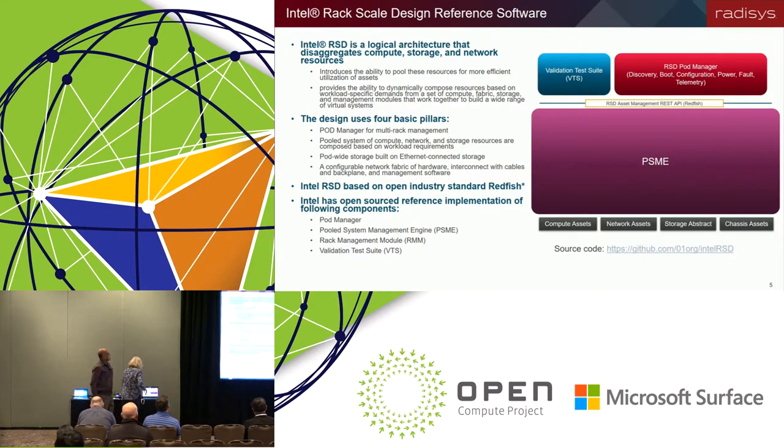Thanks, Suzanne. Our system is based on pretty much common off-the-shelf hardware, so the minimum interface we had was IPMI. We looked at the Intel Rack Scale Design since they've open-sourced a lot of the code, as a means to implement a RESTful Redfish API northbound as well as provide the benefits of rack-scale design. The rack-scale project was started by Intel — it's a logical architecture that disaggregates compute, storage, and network resources, enabling more efficient resource use by creating dynamic virtual resources based on workloads through its pod manager.